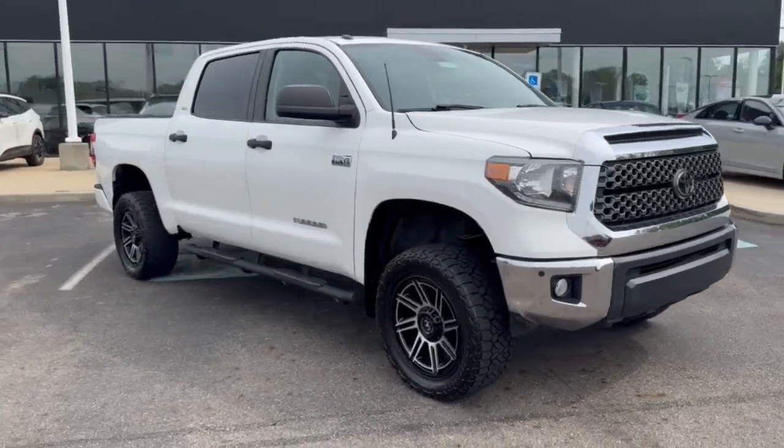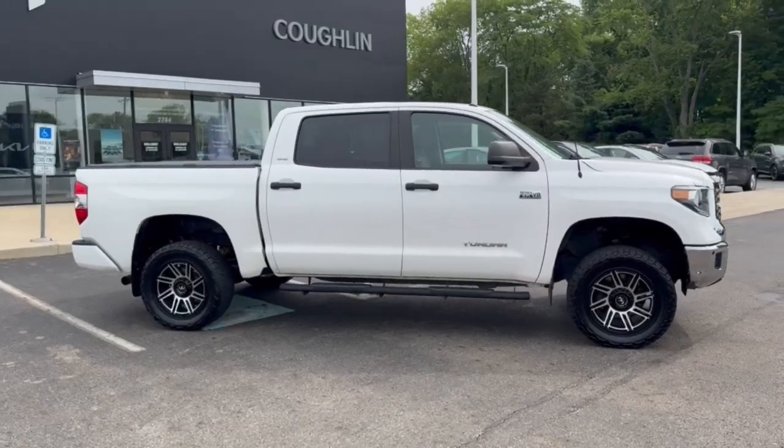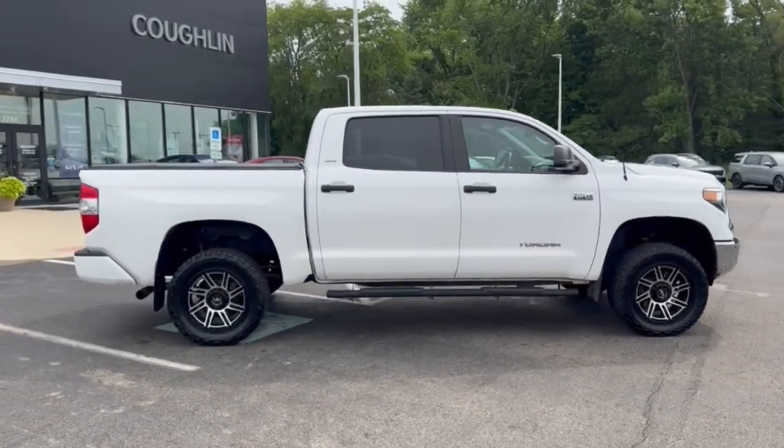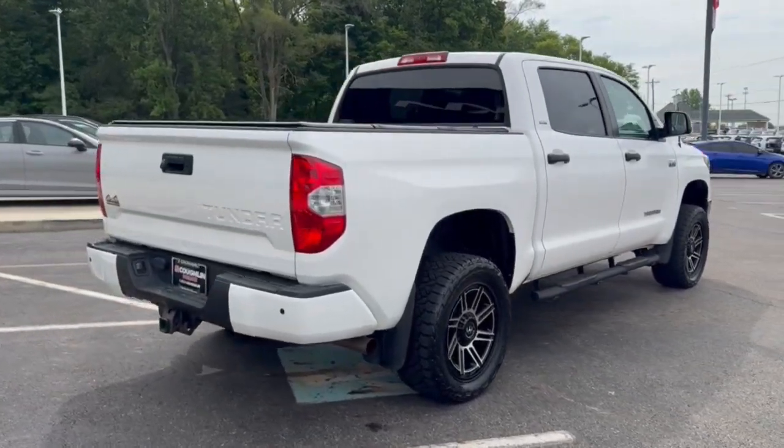You just found the 2019 Toyota Tundra. With less than 100,000 miles on the odometer, this vehicle provides excellent value. Get the job done in comfort and style in this tough-built Tundra.